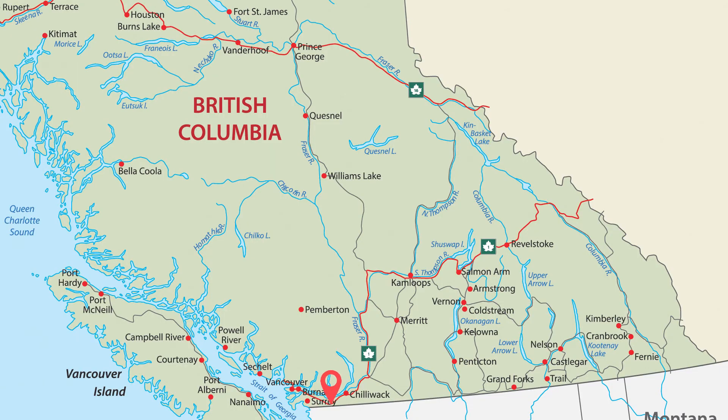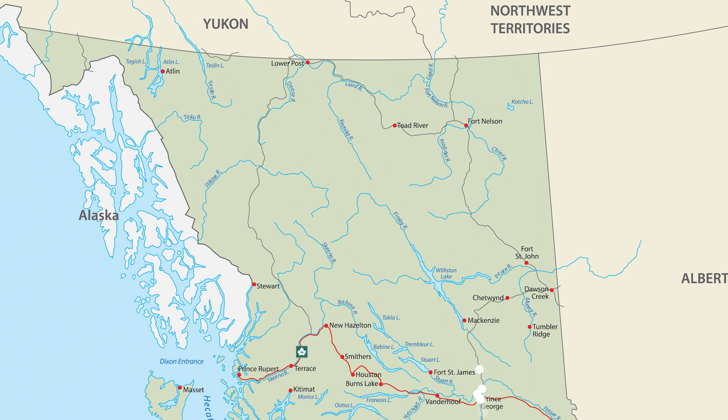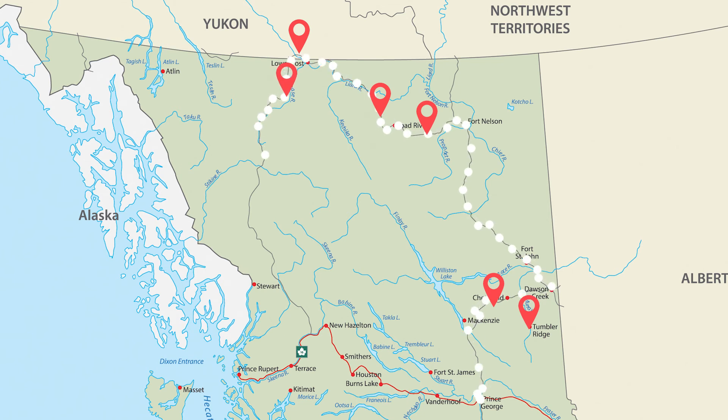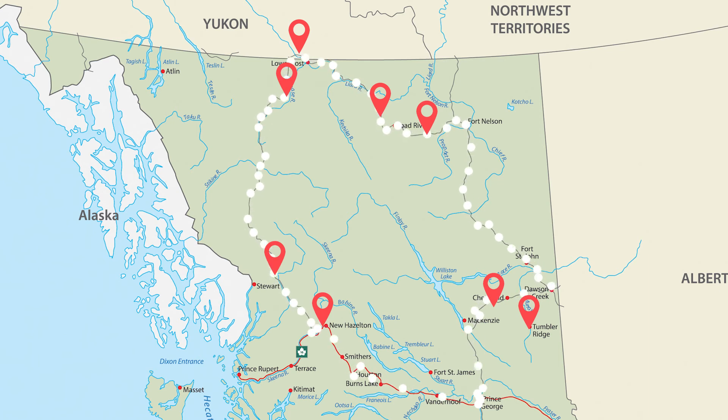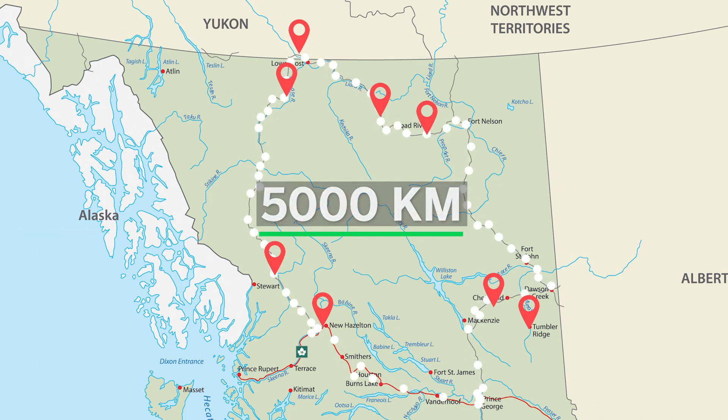So our general plan heading out of the lower mainland is to head up north until we hit Prince George. Once we're at Prince George, we're basically about halfway up BC, and then we're going to start doing this big loop that takes us up the east side, go into the Yukon, and then come back down the west side back into BC. The entire trip should be somewhere around 5,000 kilometers total.